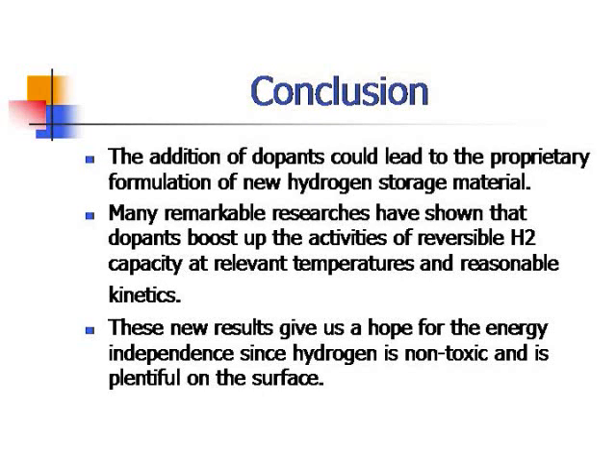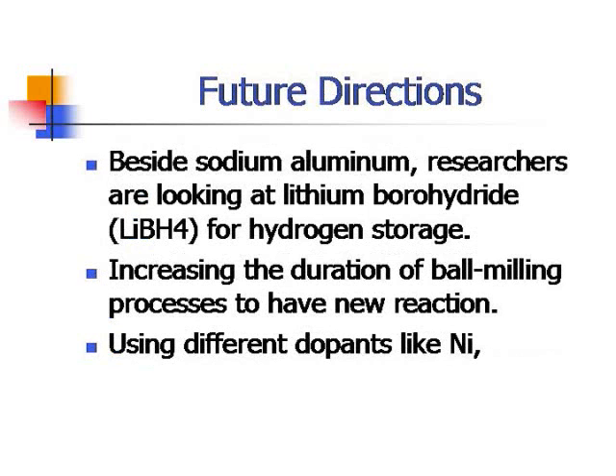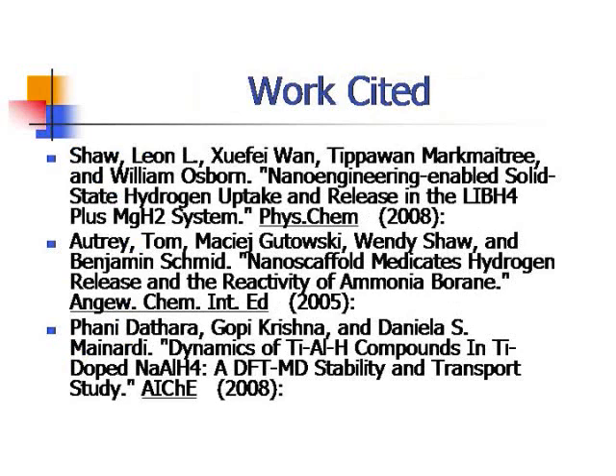In conclusion, the addition of dopants could lead to the formulation of new hydrogen storage materials. Many remarkable research results have shown that dopants boost the activity of reversible hydrogen capacity at relevant temperatures and regional kinetics. This gives hope for energy independence since hydrogen is non-toxic and plentiful. Future directions include increasing the duration of ball milling, using different dopants, or using different metal hydrides. References were taken from the source paper and the Journal of Materials Science Research. Thank you for listening.